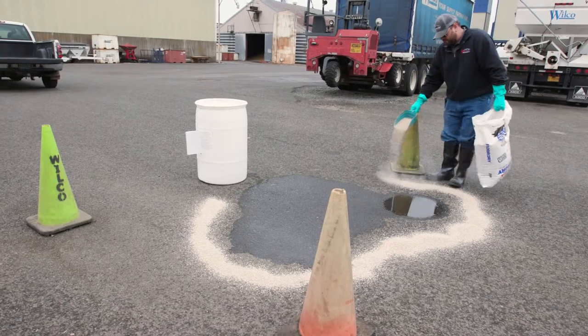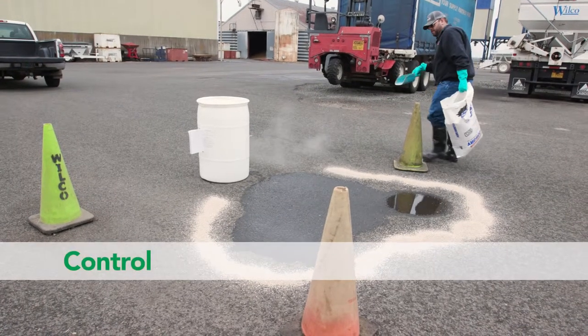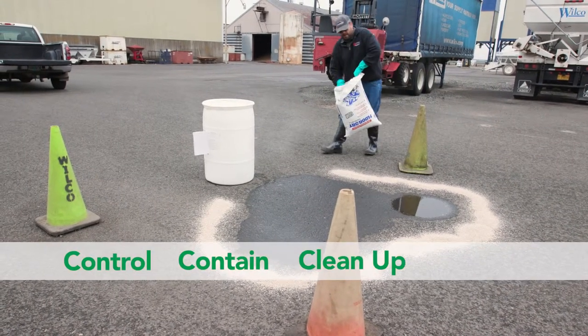The four C's of emergency spills are: control, contain, clean up, and contact.